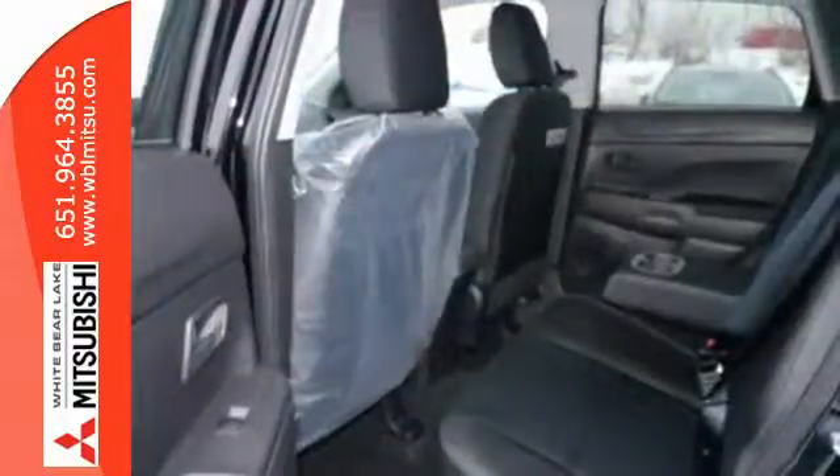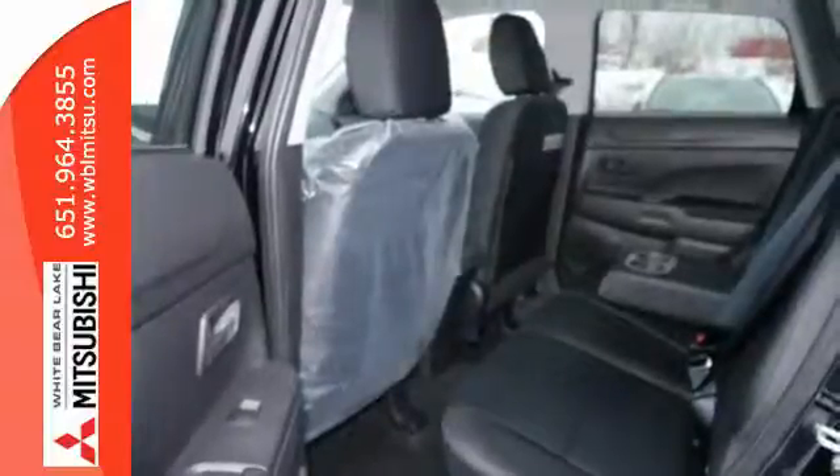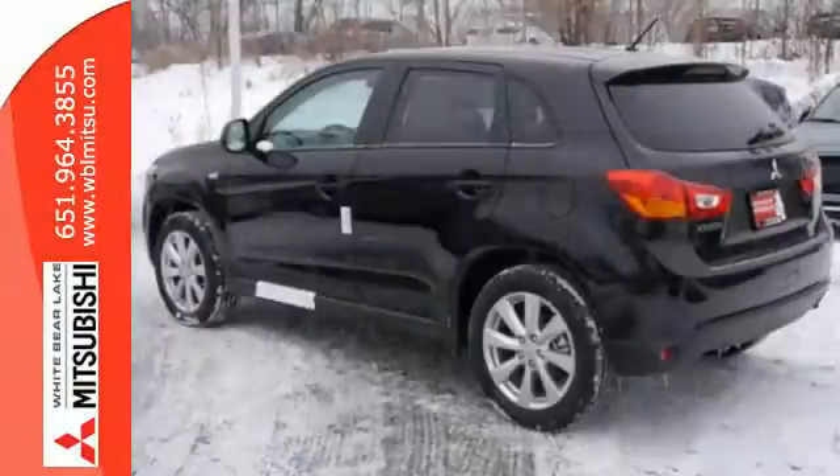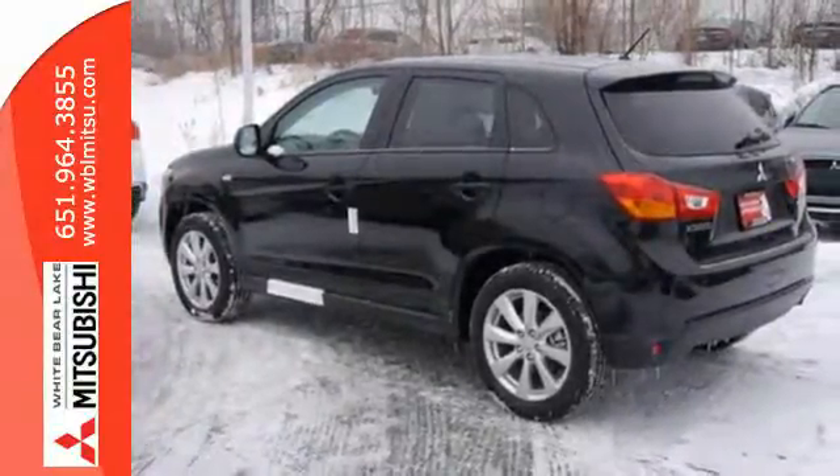It's also extremely safe, with active stability control, hill start assist, and seven standard airbags. Get on the road in this Outlander Sport today and start a new adventure.